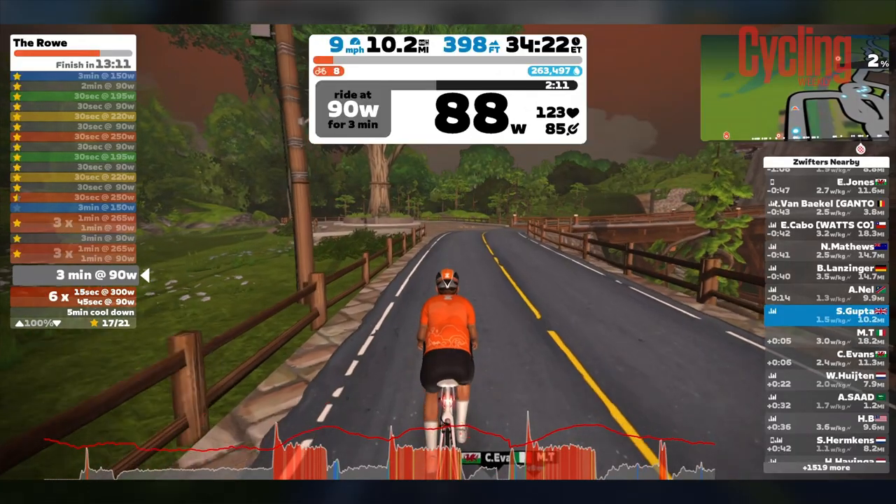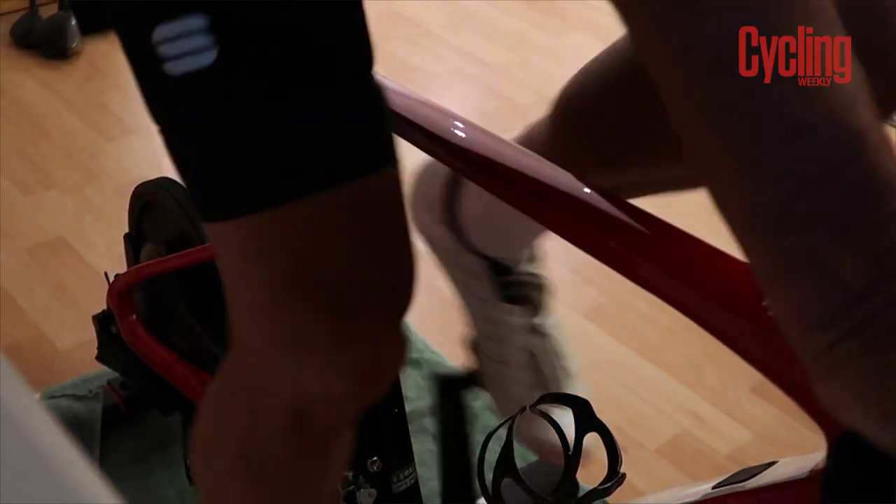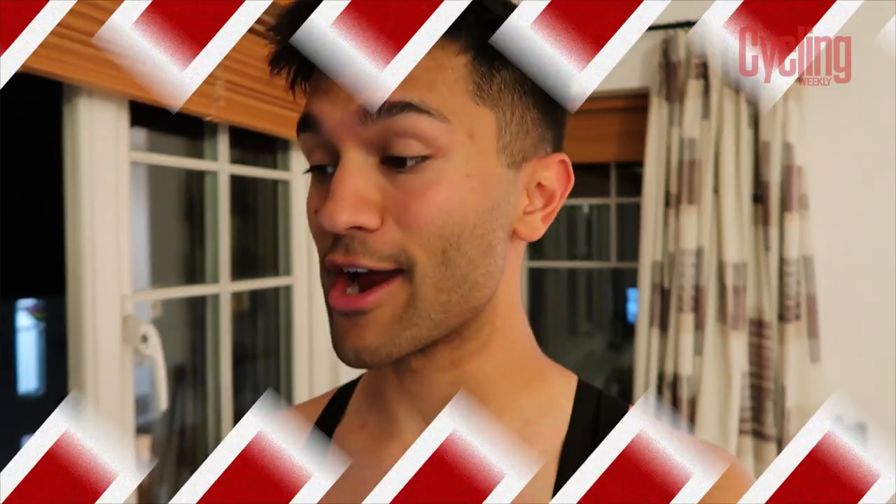That is a wrap on day 18. Good session actually — some nice high-cadence, high-power intervals. Luke Rowe, you did me a solid session there, thank you very much. I'm just going to spin down and have my dinner because I can smell it in the oven and I am hungry.